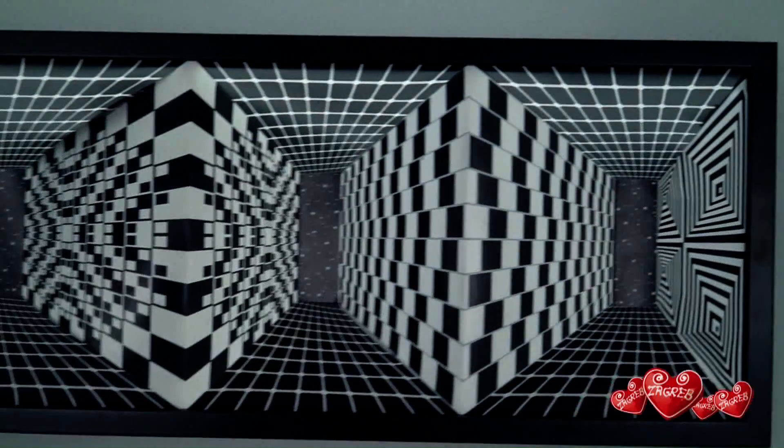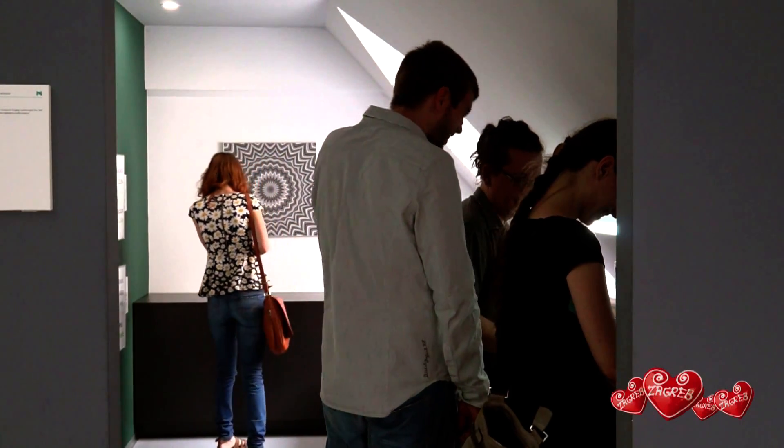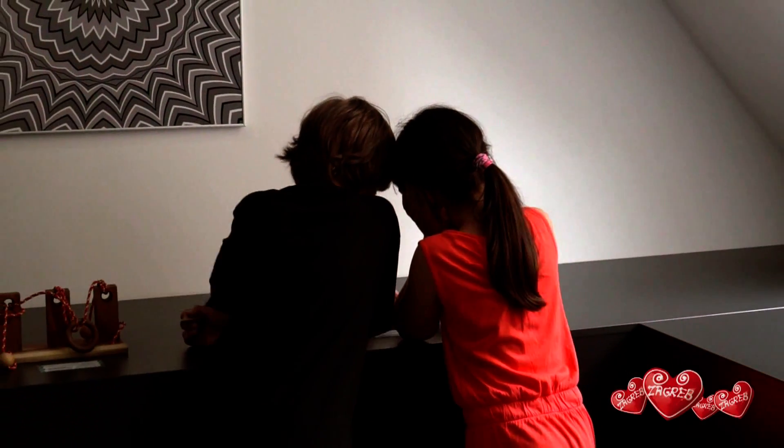This is a museum that will play with your senses and show you that what you see is not always the truth. Our research took us across half the world in Europe, and then we got together with our architect and started creating the whole concept.